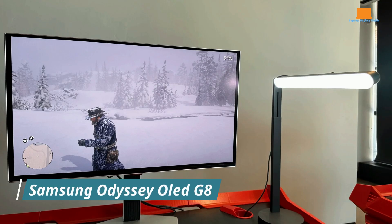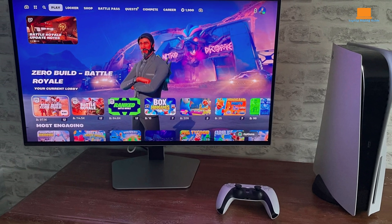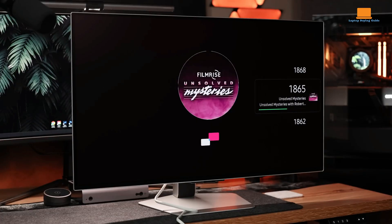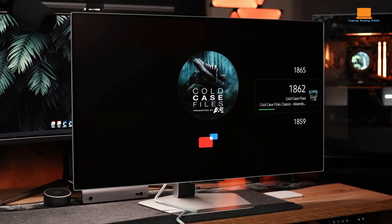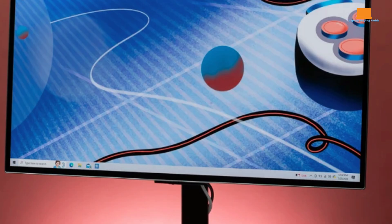The Samsung Odyssey OLED G8 is a stunning 32-inch 4K OLED monitor that redefines the boundaries of gaming and entertainment. Its sleek, minimalist design, coupled with a silver metal finish, exudes elegance and sophistication. The ultra-thin profile and virtually borderless display create an immersive viewing experience. At the heart of the Odyssey OLED G8 lies its advanced OLED panel, renowned for its exceptional picture quality. The self-emissive pixels deliver deep blacks, vibrant colors, and infinite contrast ratio, resulting in stunning visuals that rival high-end TVs.